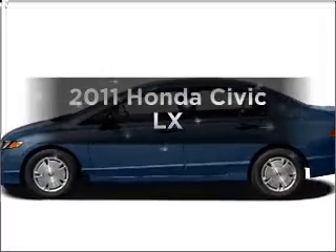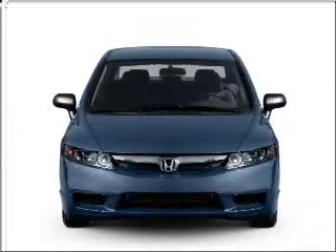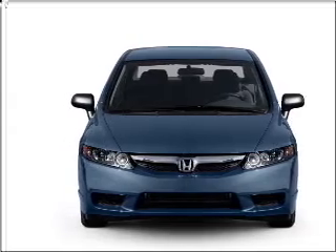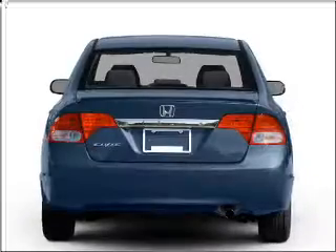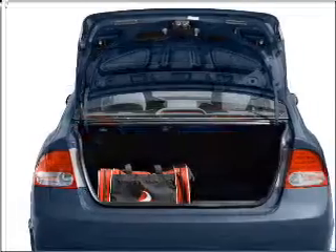Presenting the 2011 Honda Civic — travel the roads in style and comfort in this great vehicle. With an efficient 4-cylinder engine connected to a smooth shifting 5-speed automatic transmission, the anti-lock braking system will help deliver you safely to your destination.